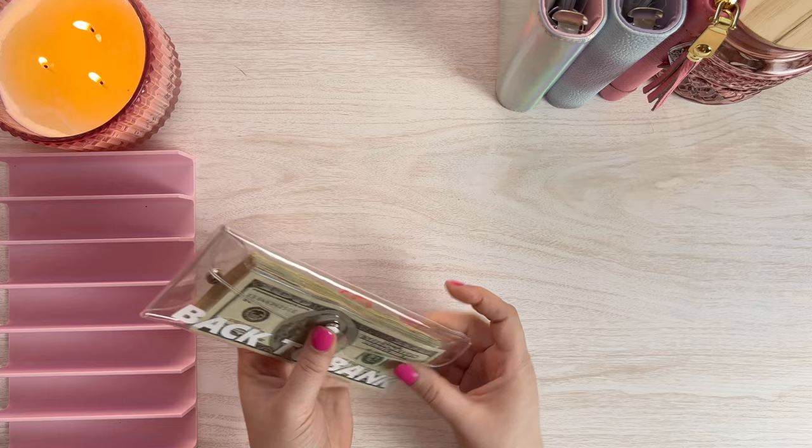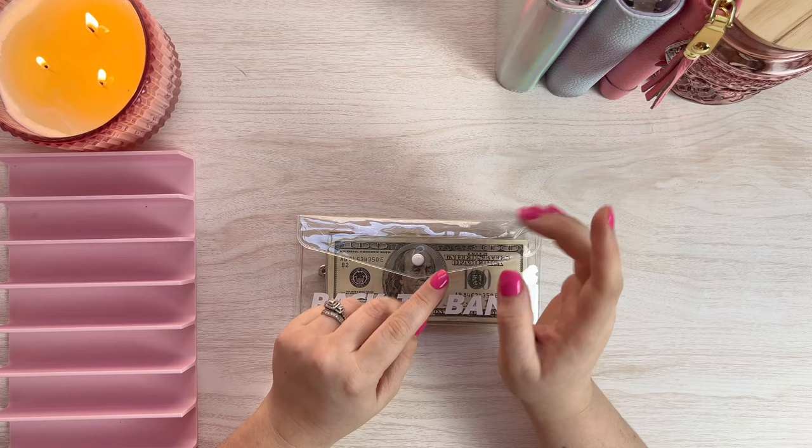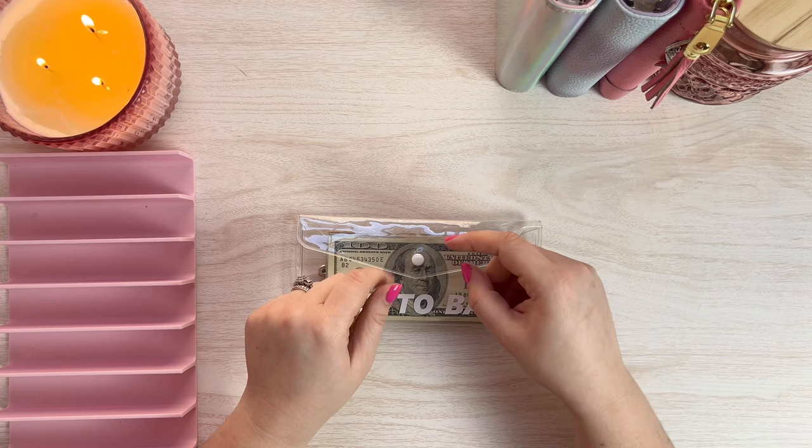I really enjoyed that. I hope you guys enjoyed that as well. Hopefully you have been subscribed because the next video is going to be me playing some savings challenges, so you won't want to miss it. But that is going to be it for today's video — I will see you guys in my next one. Bye!